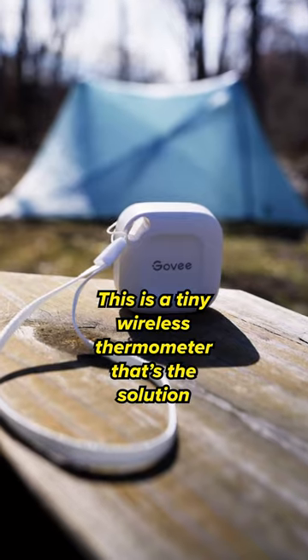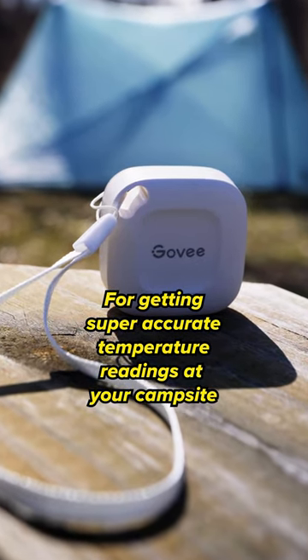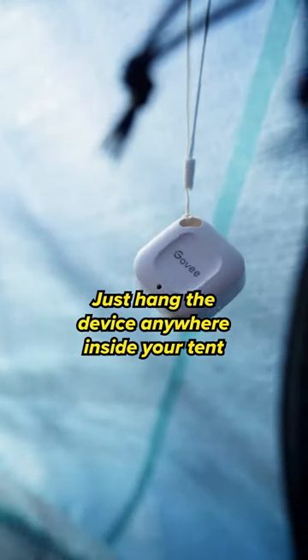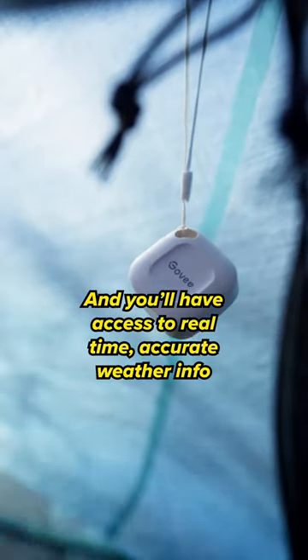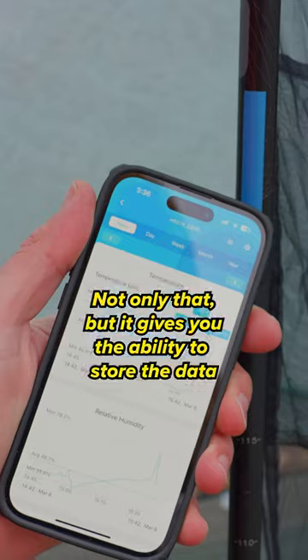This is a tiny wireless thermometer that's the solution for getting super accurate temperature readings at your campsite. Just hang the device anywhere inside your tent and you'll have access to real-time, accurate weather info that you can view via the app on your phone.